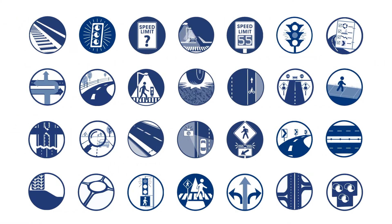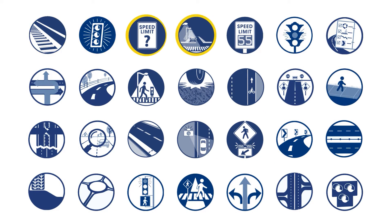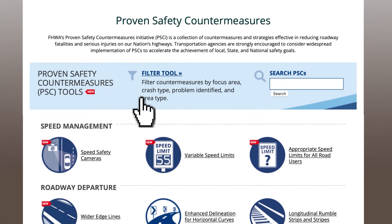So, there are now 28 strategies and countermeasures to choose from, including nine brand new ones. Each is proven to be effective through sound research and are currently at the early stages of implementation. To save you search time, the countermeasures are organized by focus area.